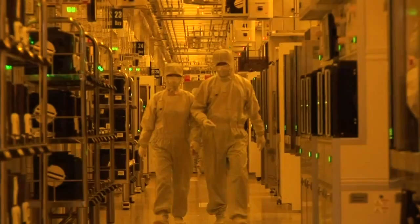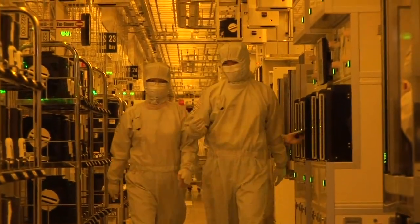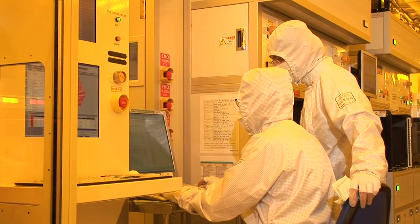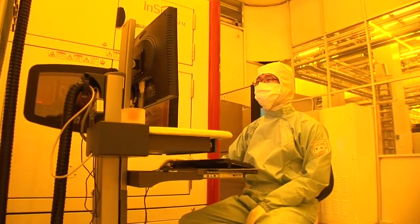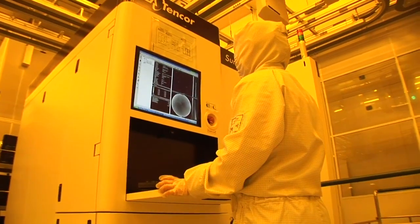At these very advanced technology nodes such as 20 nanometer, the complexity of the process development as well as the entire ecosystem poses a lot of challenges — both technical and cost challenges — because the costs of these technology nodes are skyrocketing.